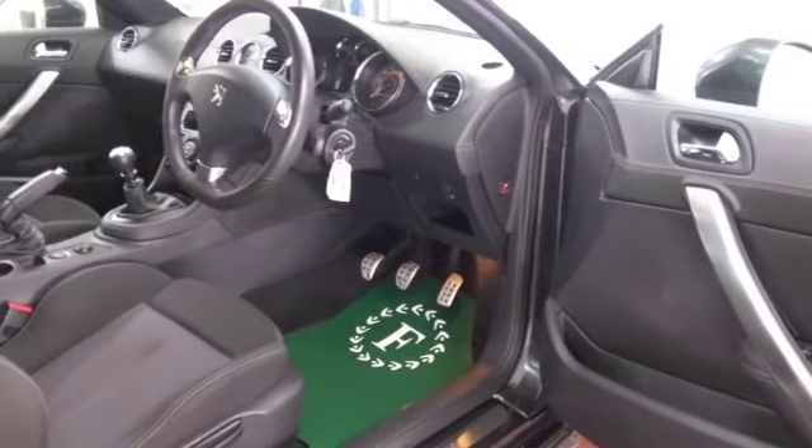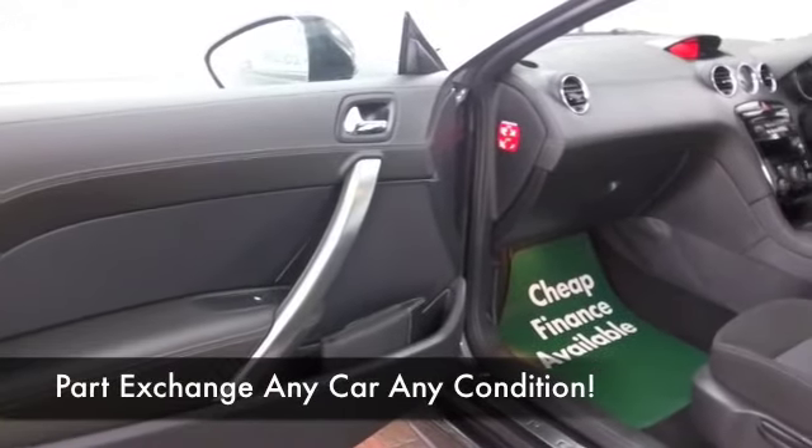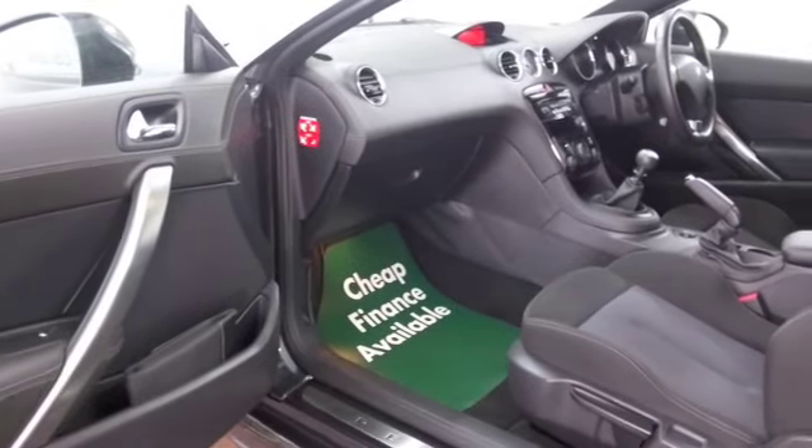This has a lovely interior with all-round airbags, very snug, CD and radio, Bluetooth, and a great set of alloys.